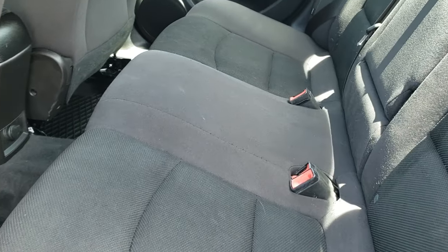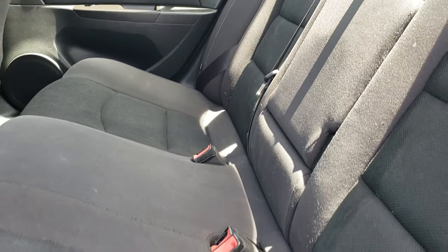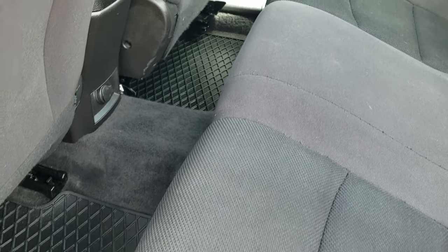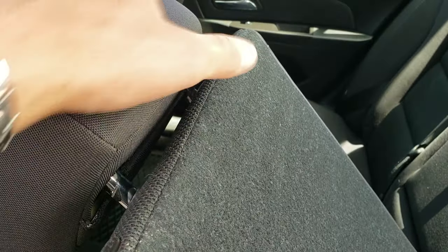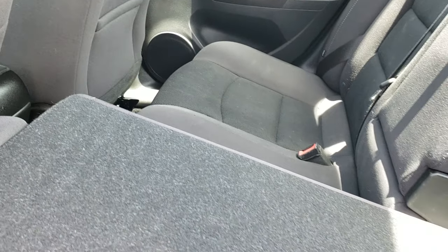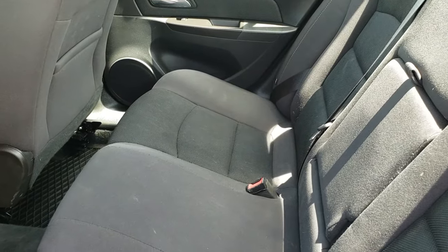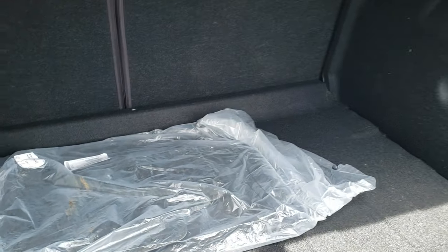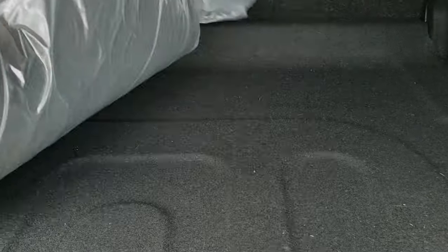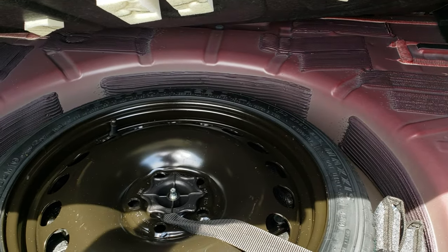Back seats are just as clean as the front seats — no rips or tears back here. Does have the LATCH child safety system for car seats. Factory all-weather floor mats back here, and these seats do fold down for extra storage if the headrests are down. You're able to put those down almost all the way. Taking a quick look at the trunk — it does come with a set of factory cloth floor mats, it's very nice and clean back here, and you do get a spare tire.